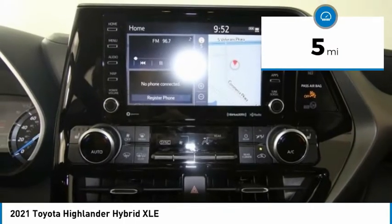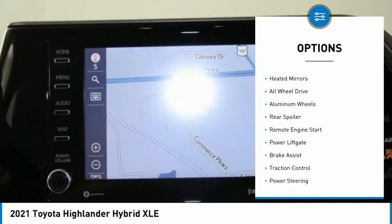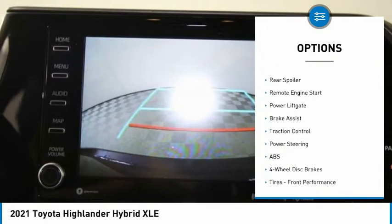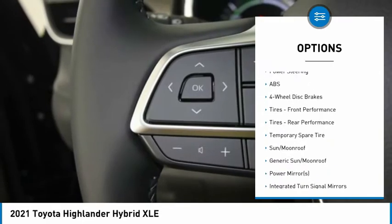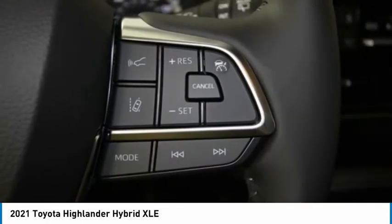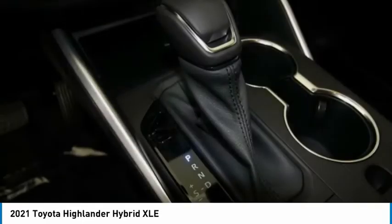Here are some of this vehicle's great options: tire pressure monitor, blind spot monitor, heated mirrors, all-wheel drive, aluminum wheels, rear spoiler, remote engine start, power lift gate, brake assist, traction control.